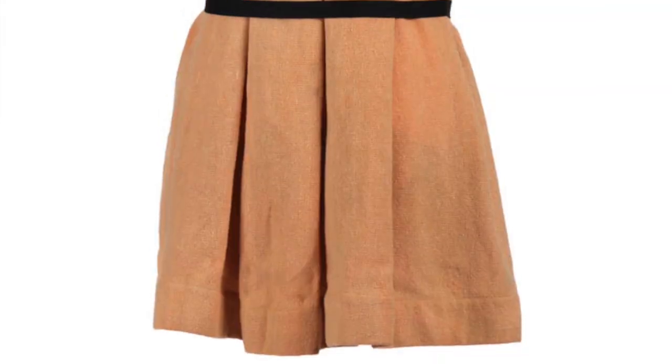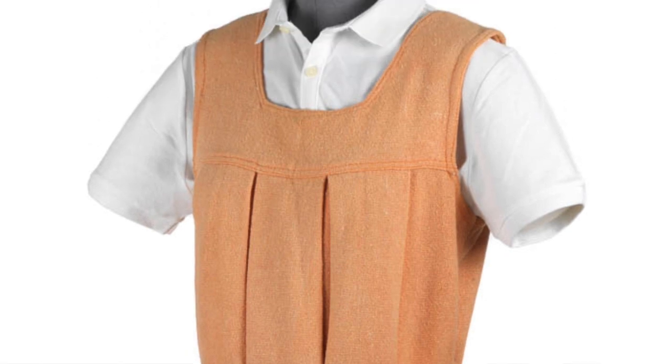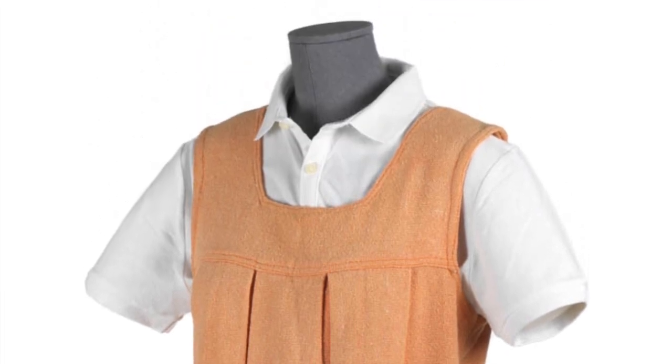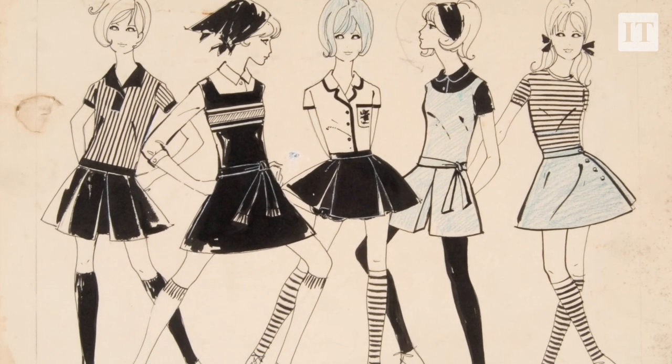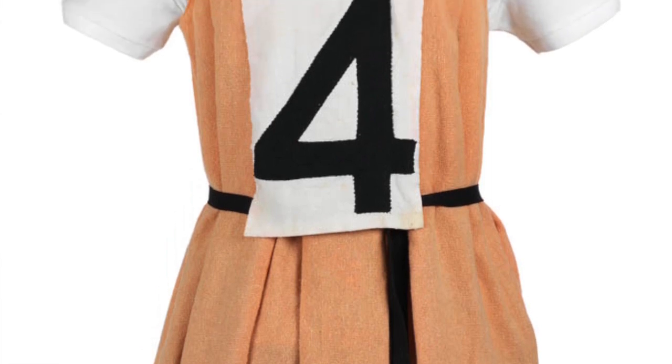We also have on display a tweed camogie dress that was worn by a woman called Maeve Gilroy. She was part of the successful Antrim team in the 1960s which stopped the Dublin camogie team from winning 11 in a row, and Maeve went on to become a highly acclaimed referee and coach.